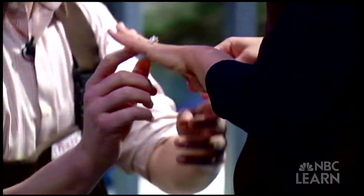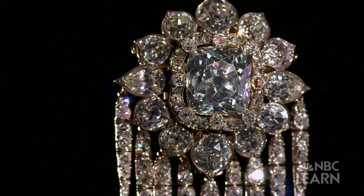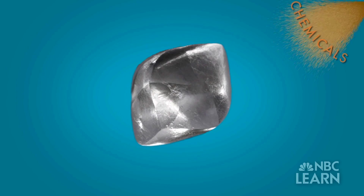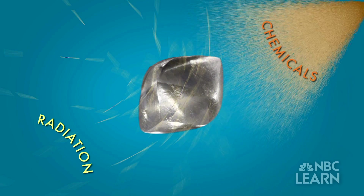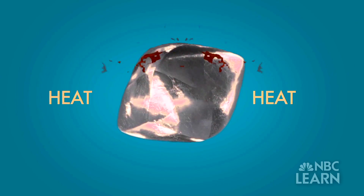They are the symbol of eternal love, celebrated for their glitter and sparkling beauty. But diamonds are also precious for their remarkable properties — their hardness, durability, and resistance to chemicals and radiation, as well as their ability to withstand high temperatures and also easily conduct heat.